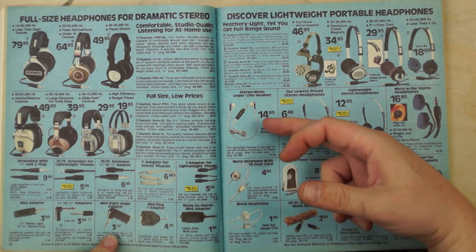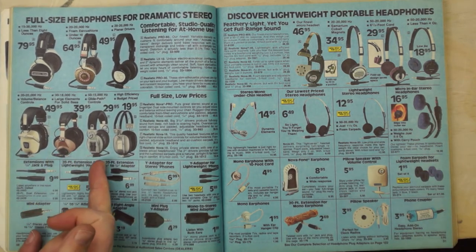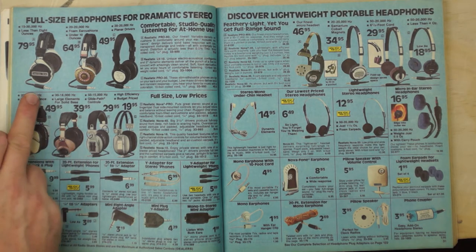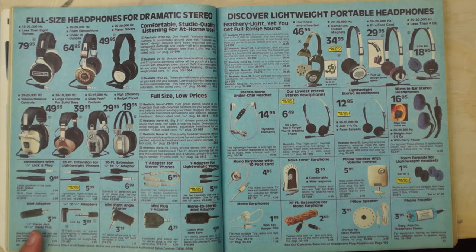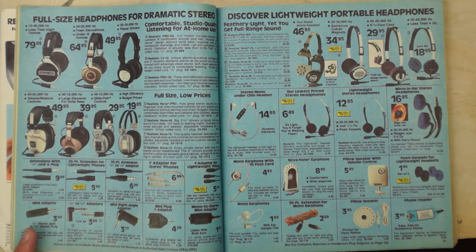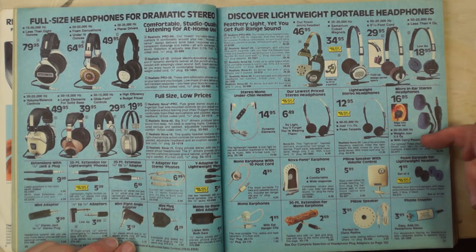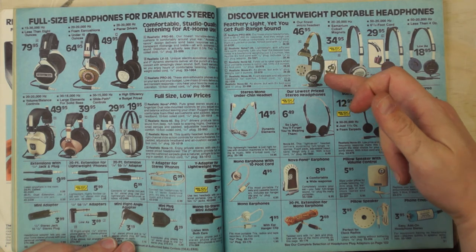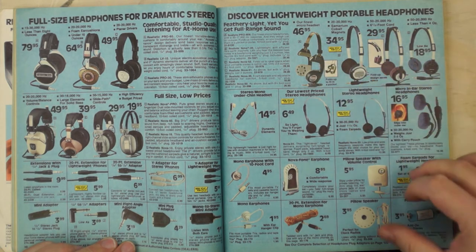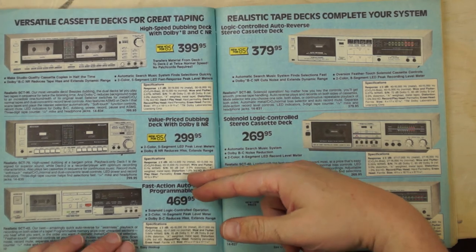Headphones: most were pretty crummy — some had been unchanged since the 70s. The high-end set here was made by Koss and they were actually really good; you can still find them on eBay for about $80 and they're great. The lightweight ones were new for the mid-80s, pioneered by the Sony Walkman around 1979. Another set at $46.95 was also Koss — still pretty good headphones. Then there were pillow speakers and other accessory options.